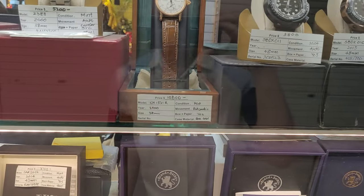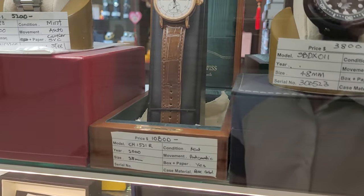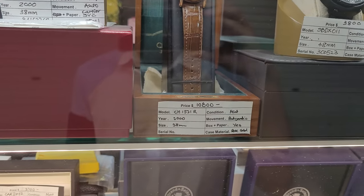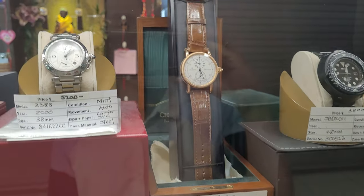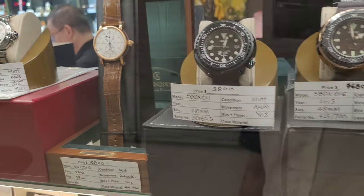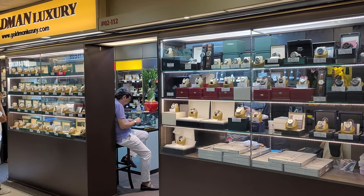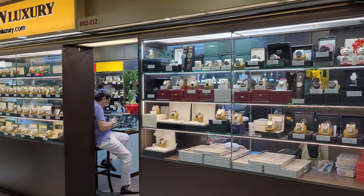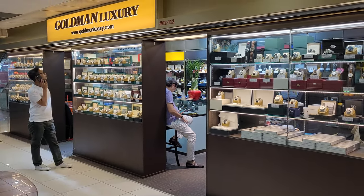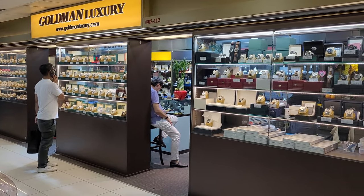And this is an interesting piece over here — a Kronos Swiss. It looks like a regulator. Yes, it is a regulator at $10,800. So we're through with Goldman Luxury, located at unit 02-112. As you can see, the shop front is pretty large and they do have quite a few watches for your viewing and purchasing pleasure.